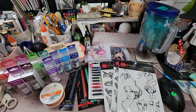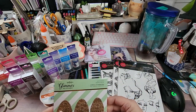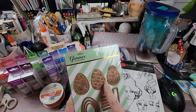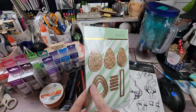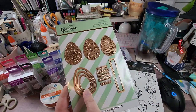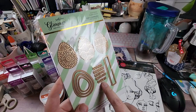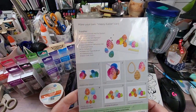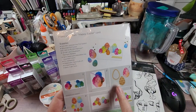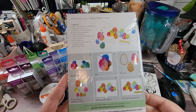Then they had this Glimmer Hot Foil System set. I was pretty certain I didn't have this one — it's from March 2020 and it's called Eggstra Special. You have your glimmer plates — three different egg designs — then dies to cut out the larger eggs and smaller eggs as well. There's also a die to cut out sentiments: Happy Easter, Spring Wishes, and Hello. I love how they did a watercolor or alcohol ink background and then hot foiled on top of it and cut it out — really, really cute!